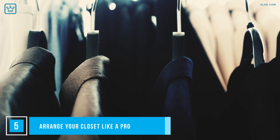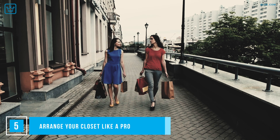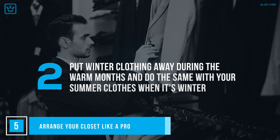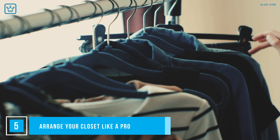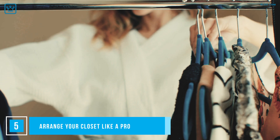Now that you've sorted out what you're keeping and what you're tossing, it's time to rearrange things so your closet flows. Before going out and hiring a professional closet organizer — yes, those are legit — here are some simple ways to make your closet flow. Hang all tops, pants, jackets, dresses and skirts in groups and then color-code them. Put winter clothing away during the warm months and do the same with summer clothes when it's winter. Professional closet organizers suggest color-coding your storage space, so hangers, shoeboxes, sock dividers and containers all match. This will help you stay motivated to have everything in its rightful place.